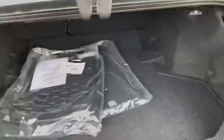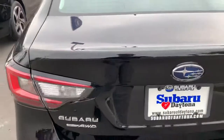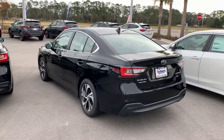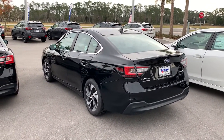Seats also go down flat if you need a little bit more space. Comes with the rubber mats and the carpet mats. Very nice cars inside and out, and I'd love to invite you over to come give them a test drive and see what we can do for you. Give me a call at 954-793-7755 or at my desk at 386-236-4009.